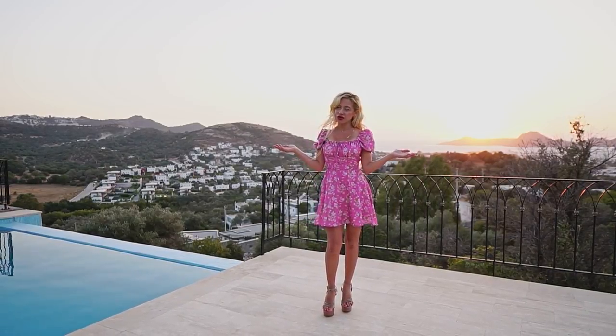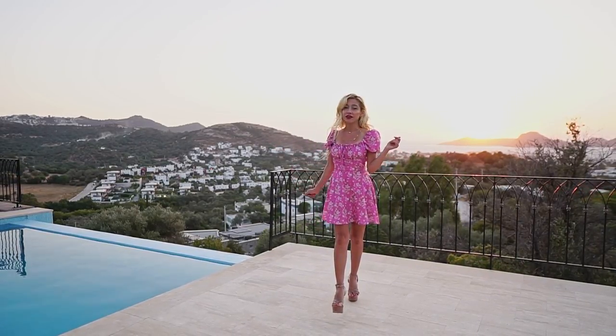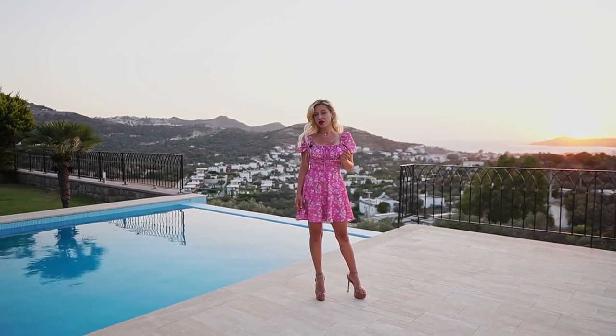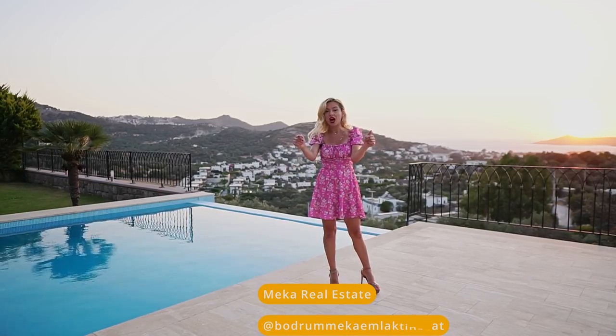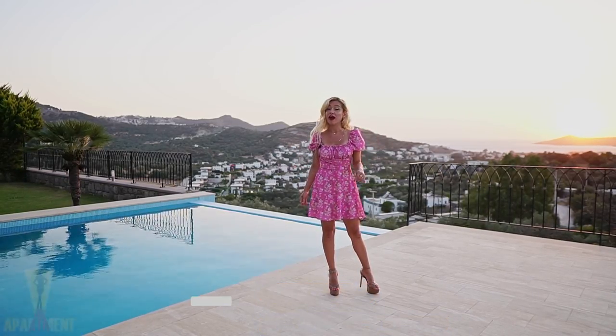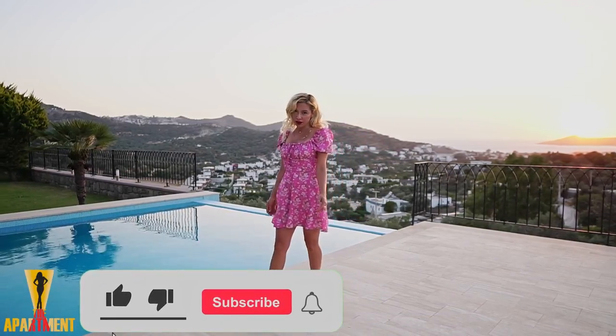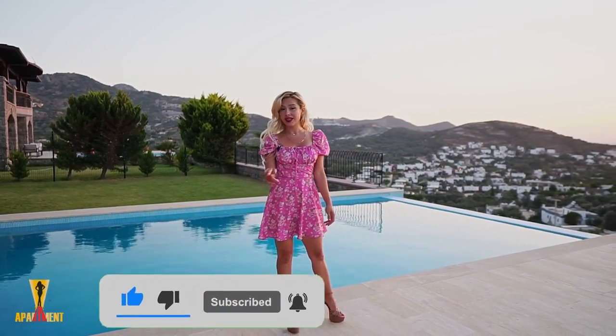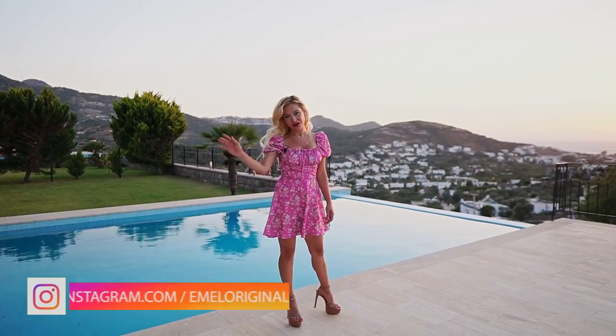That's it — we've done the tour. We're in Bodrum, Turkey, in the Yalikavak neighborhood. This is a beautiful stone house. If you want more details, you can contact Mika Real Estate — I will leave all the information below. Don't forget to subscribe to my channel, hit the bell, like the video, be my friend on Instagram, and I'll see you on the next one. Until then, bye from the mountain.